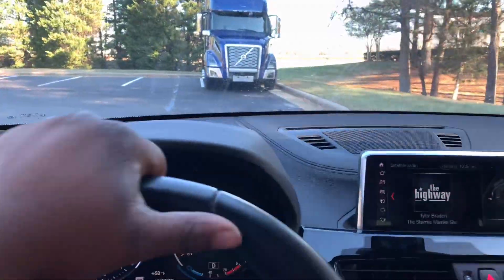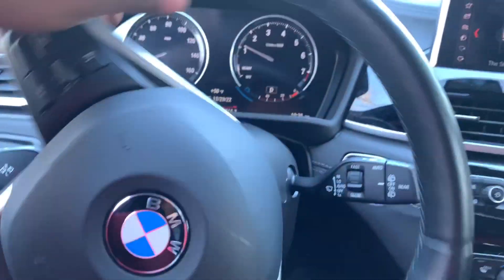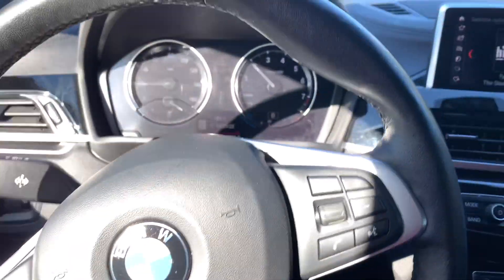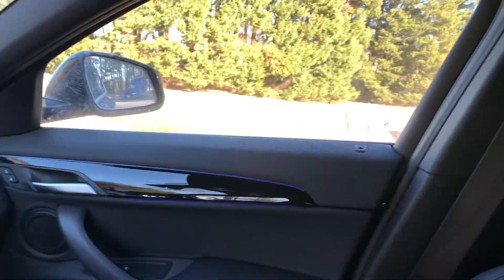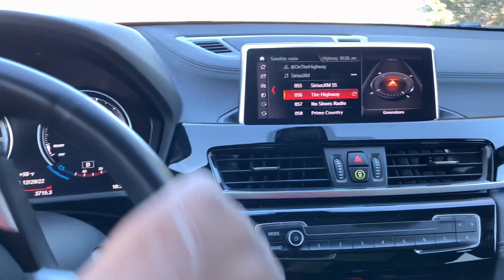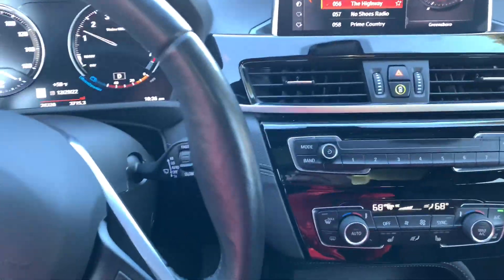I was driving the BMW and wasn't gonna record it, but then I hit the gas and that joint put me back in my seat. It's got a sport mode in here, guys — I had to record it.